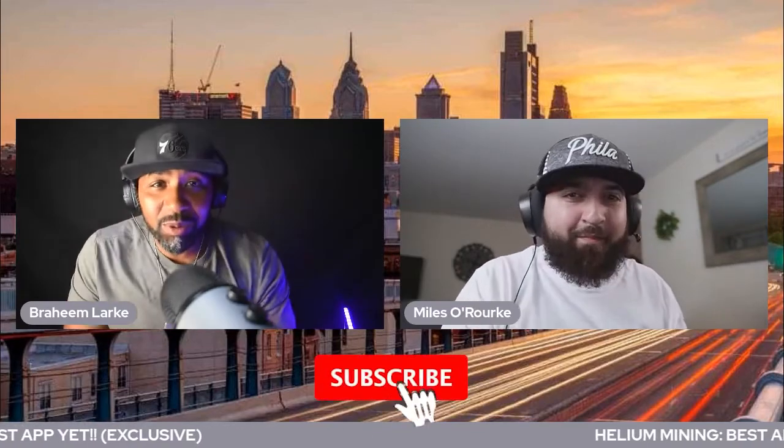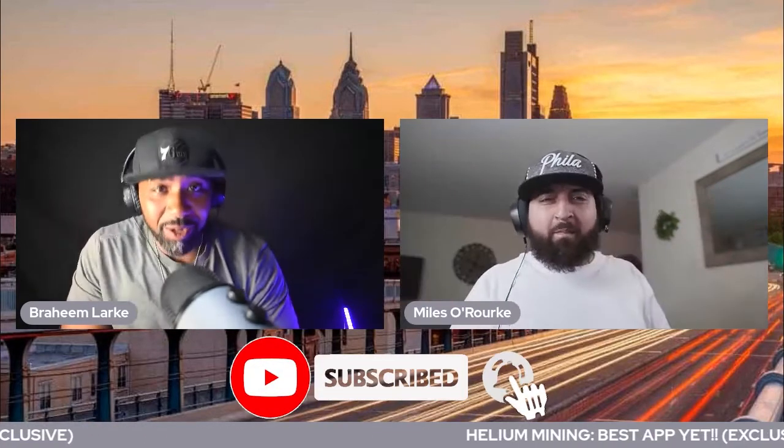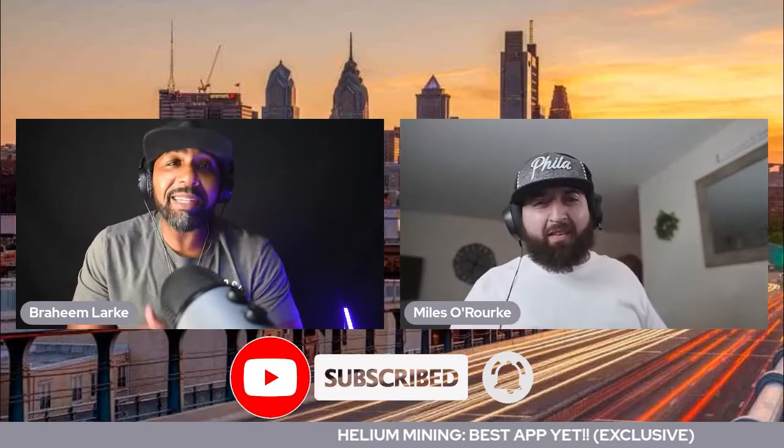Yo, what's happening? It's the Online Tipsters back with another video. Today, we are going to show you the best damn Helium app yet. This is an exclusive. Get ready, but before you do that, hit the subscribe button, hit the bell so that you get notified the next time we do any videos. All right, let's get into it.